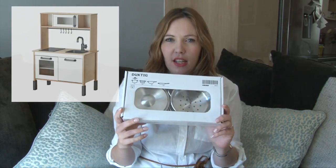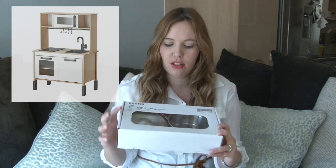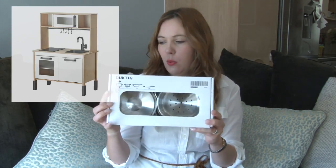Her main present is actually the IKEA kitchen. I'll insert a picture of it now because we haven't built it up yet — we're going to build it up the night before her birthday. With it I bought these IKEA pots and pans, which are supposed to look like the adult versions, and also the little utensils to go with it.